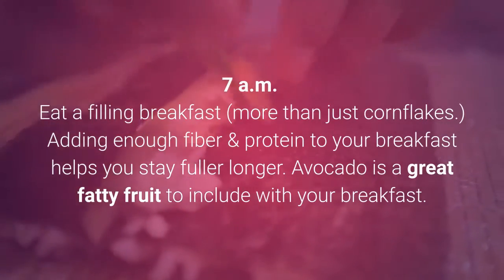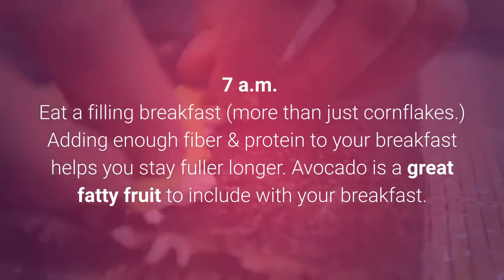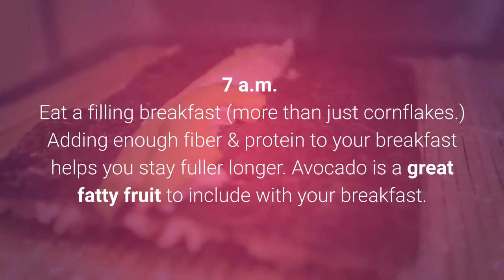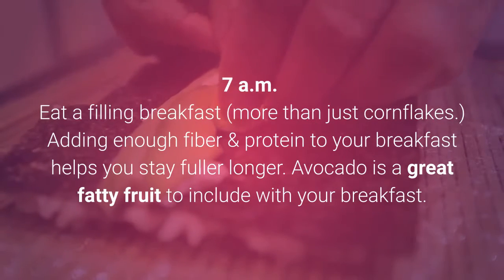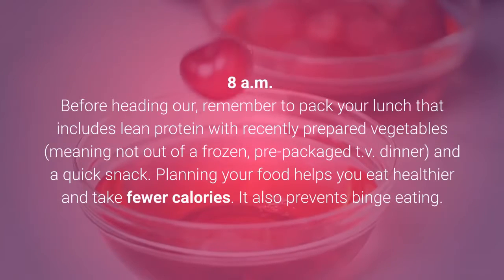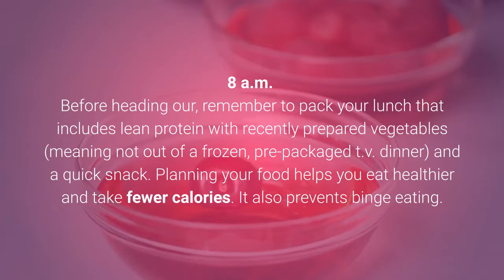7am: Eat a filling breakfast — more than just cornflakes. Adding enough fiber and protein to your breakfast helps you stay fuller longer. Avocado is a great fatty fruit to include with your breakfast. 8am: Before heading out, remember to pack your lunch that includes lean protein with recently prepared vegetables — not out of a frozen, pre-packaged TV dinner — and a quick snack.